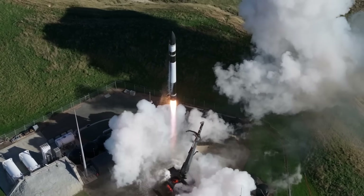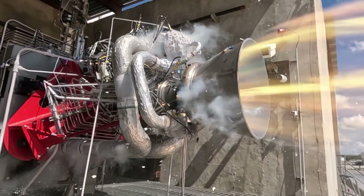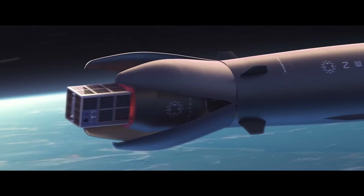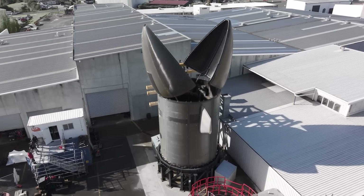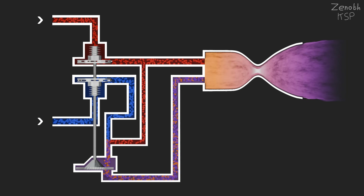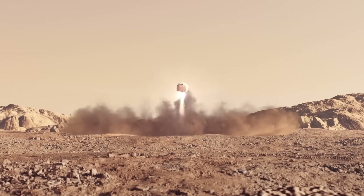Rocket Lab's Electron is currently the second most launched privately built rocket in the world. But did you know that Electron is just the tip of the Rocket Lab iceberg? In this video, I'll be telling you everything you need to know about Rocket Lab, from their upcoming reusable launch vehicle and the systems that power Rocket Lab's vehicles, to quite possibly the most exciting space mission in the coming decade.